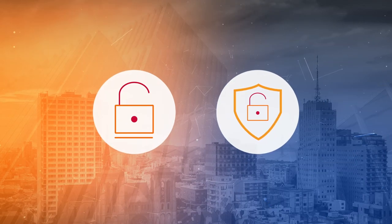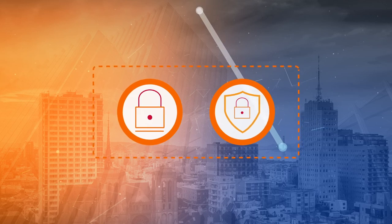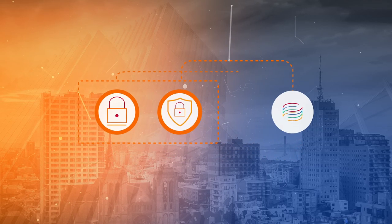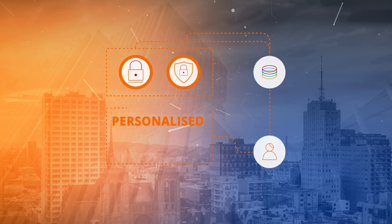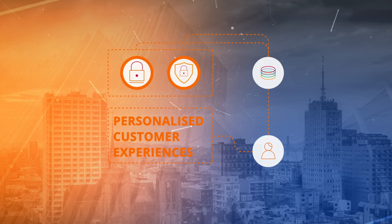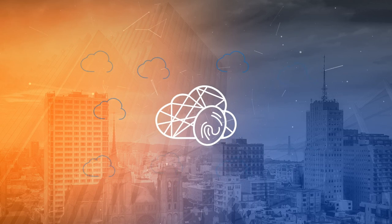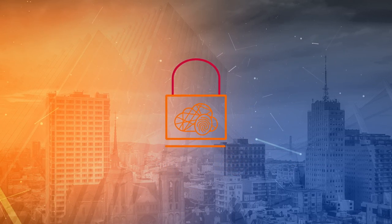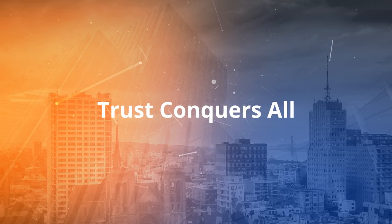Protecting customer data privacy is no longer optional — it's mandatory. Organisations who embrace privacy as a core business strategy will benefit from vastly improved customer data, data which then enables personalised customer experiences that build lifelong customer relationships. In today's business environment, where data is often shared without regard, respect for personal data privacy is how you show your customers that trust really does conquer all.